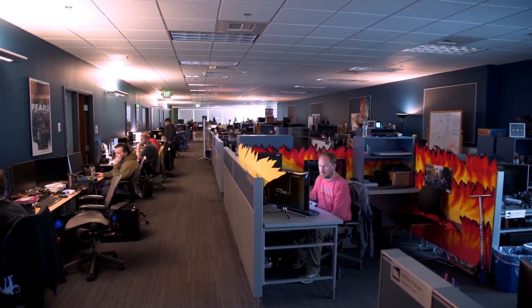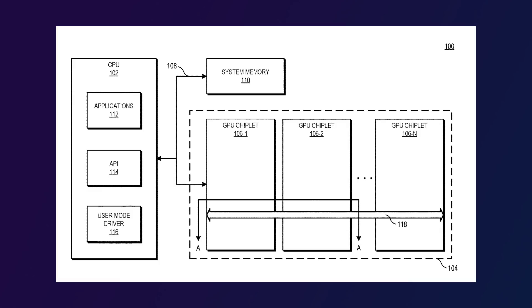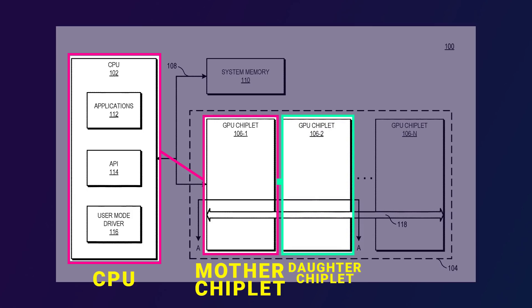There's also the chicken-and-egg problem that, because systems typically only have one GPU, developers don't write applications to take advantage of multiple GPUs. The way AMD plans to solve this is to have the host CPU connect directly to only one of the chiplets in an MCM chiplet GPU — so the CPU is only seeing one GPU. This chiplet is like the mother chiplet. Connected to it is a second chiplet or more — the daughter chiplet. The mother chiplet is connected to the CPU via Infinity Fabric, while the daughter chiplet is connected to the mother chiplet via low-power passive crosslink, possibly a passive interposer.